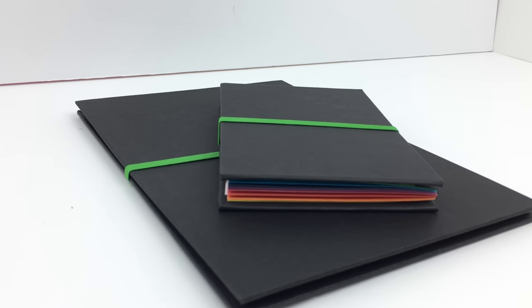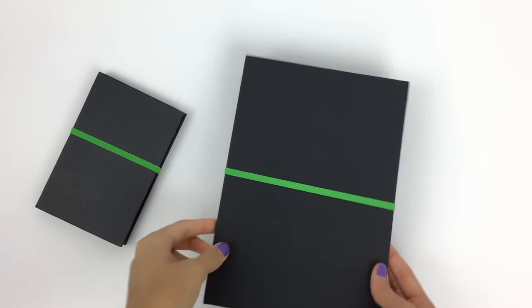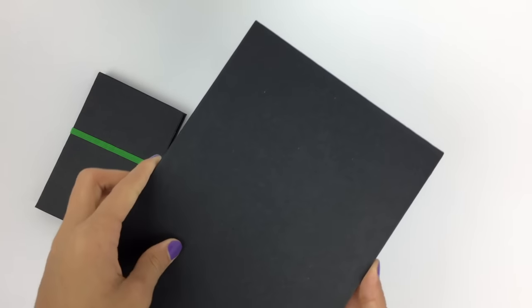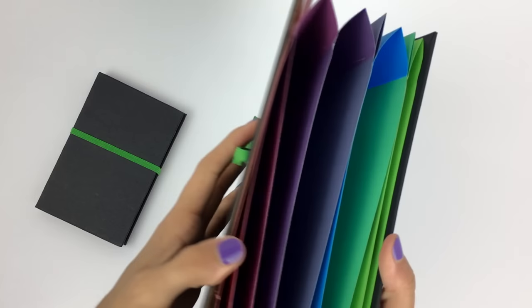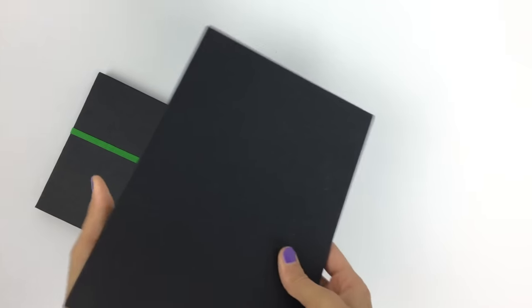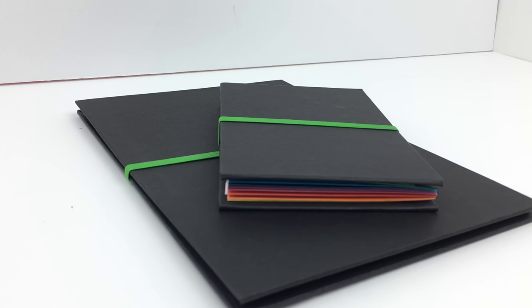Next are two items that I think are pretty unique. They're both document viewers — one is a smaller A5 size and the other is larger. They function similar to expandable file folders, and each pocket has a different color of the rainbow, which I think is so visually pleasing. I'm already using one to organize my stickers and sticky notes, and I'll definitely be able to organize things further on my desk, so I'm super excited to use these even more.